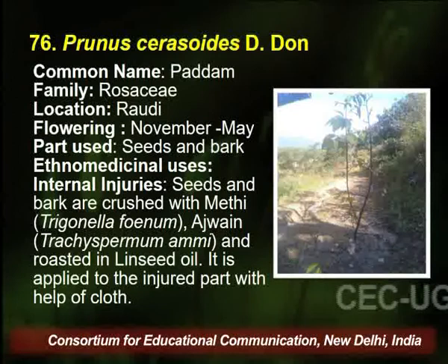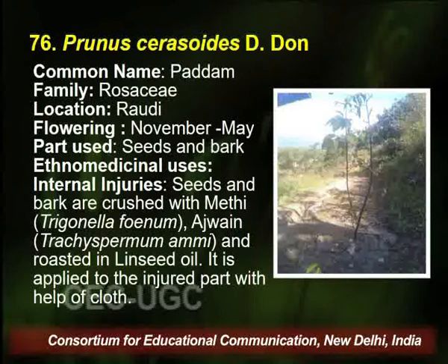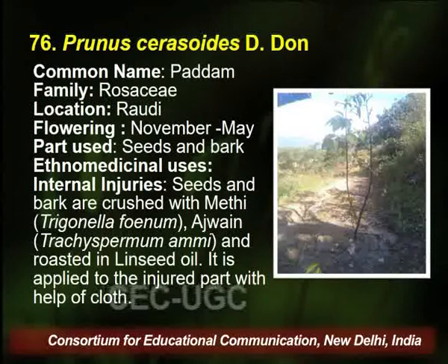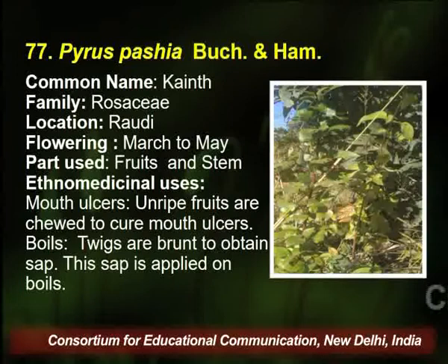Prunus cerasoides, known as Padam, belongs to family Rosaceae, found in the same area. Flowering season is March to May, and the traditional healer uses the seed and bark of this plant for curing internal injury and other diseases.